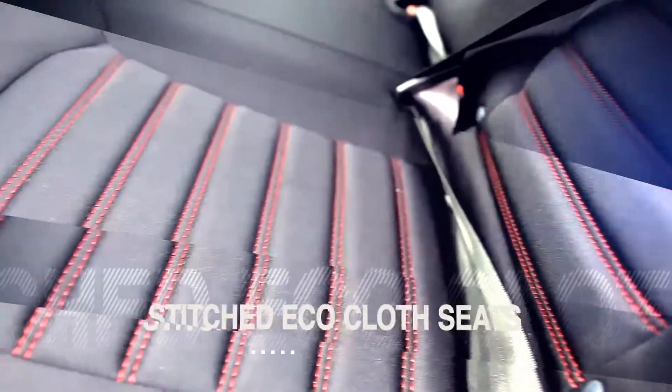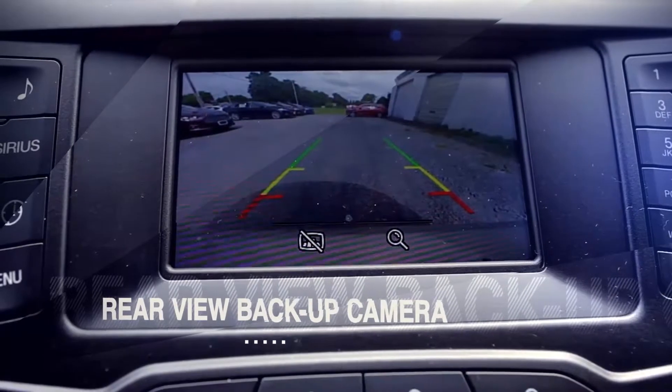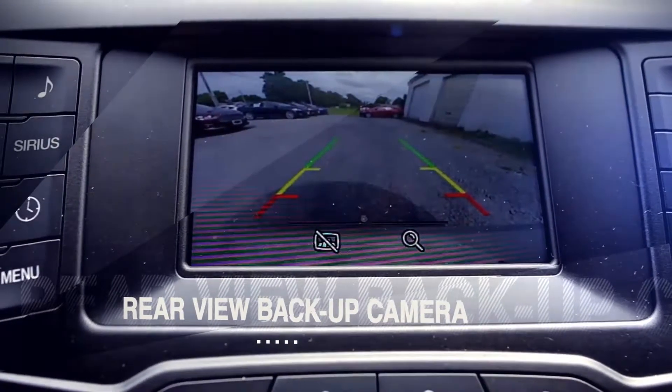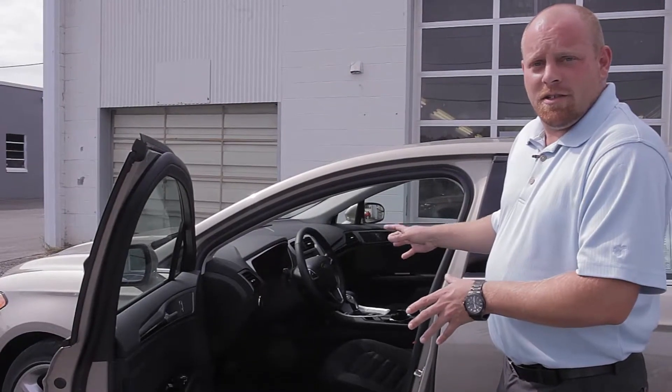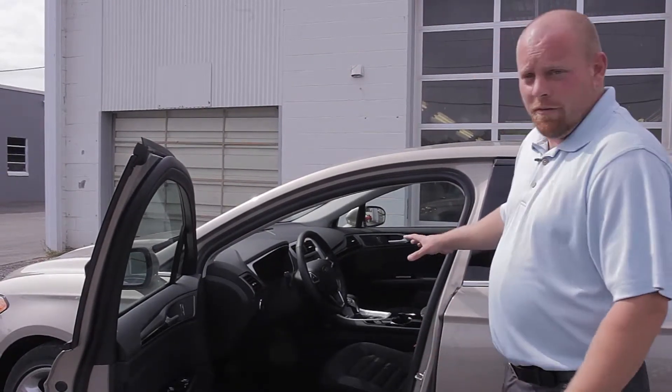The Ford Fusion comes standard with a power driver seat and a backup camera on all its SE models, which is what this vehicle is. The Ford Fusion seats five — it's a midsize sedan, very comfortable for a large family.